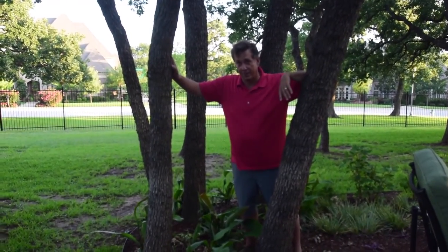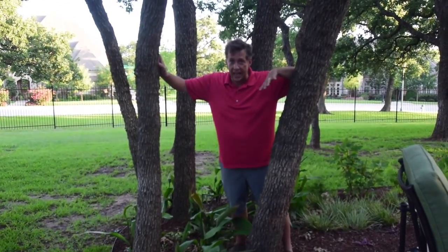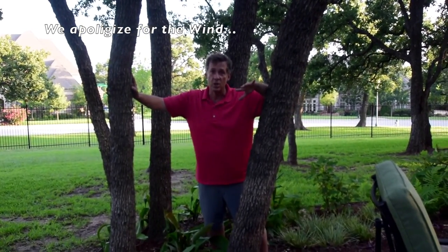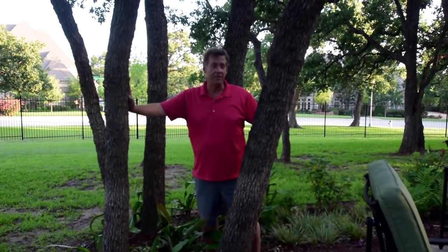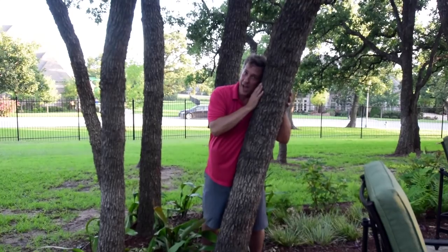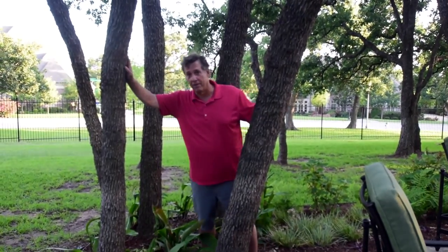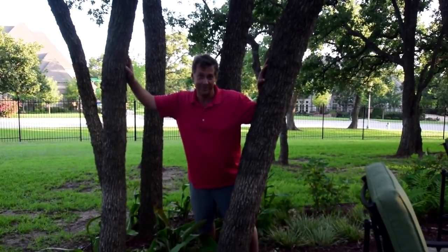They call me the tree hugger for a couple of different reasons. First of all, I grew up in Lubbock, Texas — do you know how many trees are in Lubbock, Texas? Hardly any. I'm a landscape designer with a degree in landscape architecture, and we love trees. So in this particular backyard we had to find all the trees to make sure everything fit in the right place. This is Mike Farley — we're tree hugging today in South Lake, Texas.